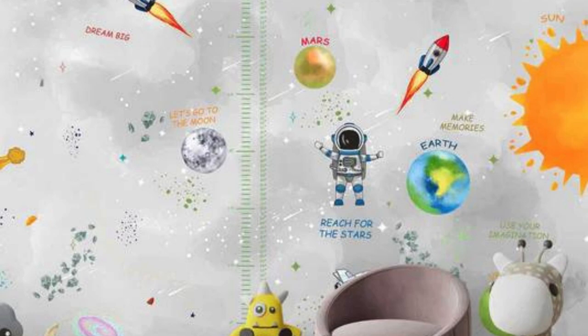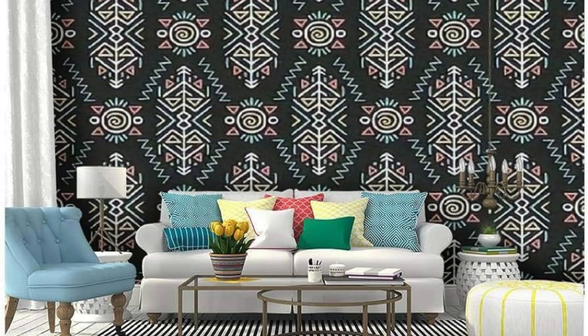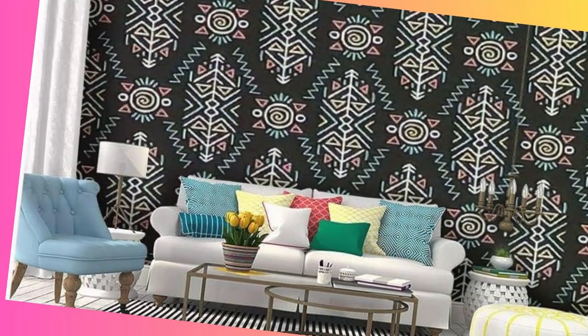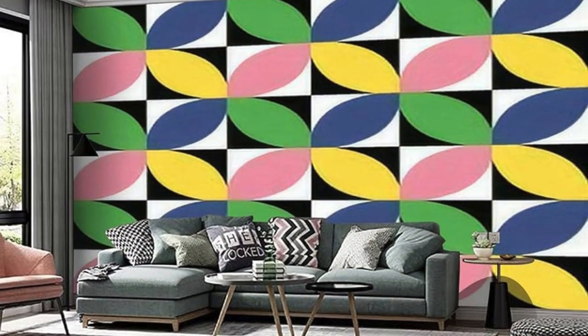Step into the realm of personalized luxury with our custom wallpaper service, where your walls transcend their role as mere boundaries and evolve into a curated gallery of your dreams. Imagine an exquisite fusion of art and architecture where each room becomes a narrative, telling the story of your tastes, passions, and experiences. Transform your space into a captivating expression of personal creativity.